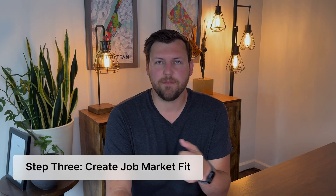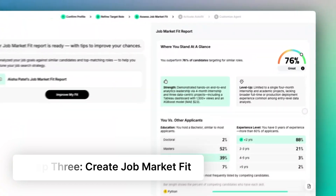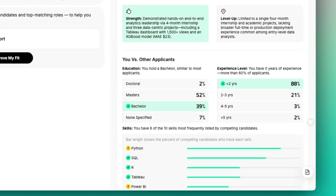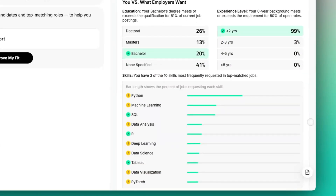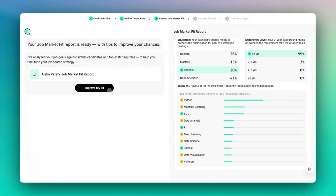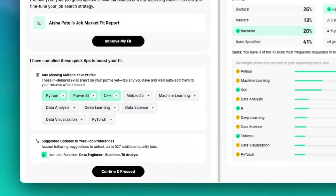Third, it will create a job market fit. Based on your resume and your preferences, JobWrite gives you a score based on how you rank within those positions and how you rank against other potential applicants in that industry. It highlights your strongest areas and skills, and it also recommends other skills that it thinks you should improve to be a better candidate for the positions you want to apply for.